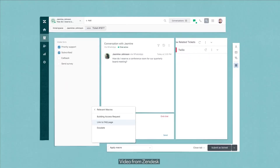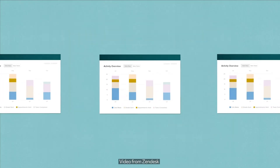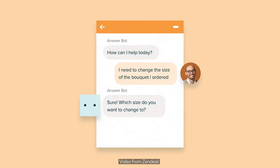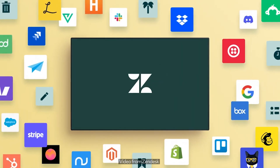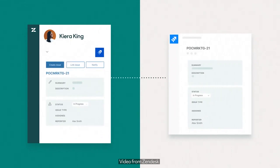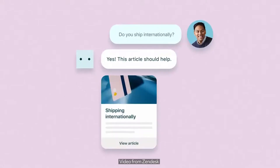Zendesk for Service is a customer support platform for helping businesses manage and improve their customer experiences. It offers a range of capabilities that enable companies to effectively handle customer interactions, respond to inquiries, and resolve issues. As a true omnichannel solution, Zendesk for Service centralizes all your customer support needs in one place — your conversations, customer data, tools, and integrations are built into a single workspace, so you can communicate with customers no matter how or where they contact you. This makes it easy for teams to personalize conversations, scale their service operations, and adapt their support, all from one platform.